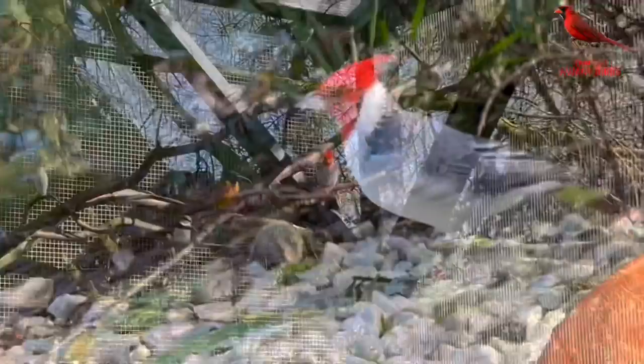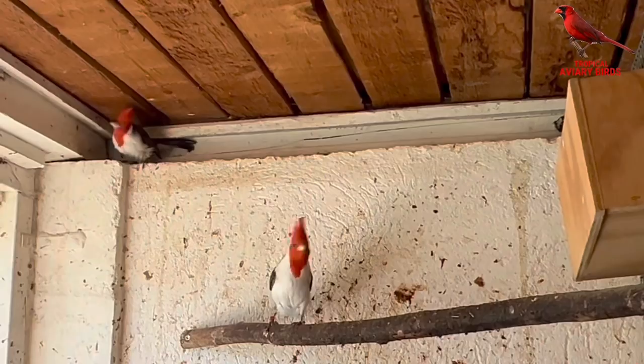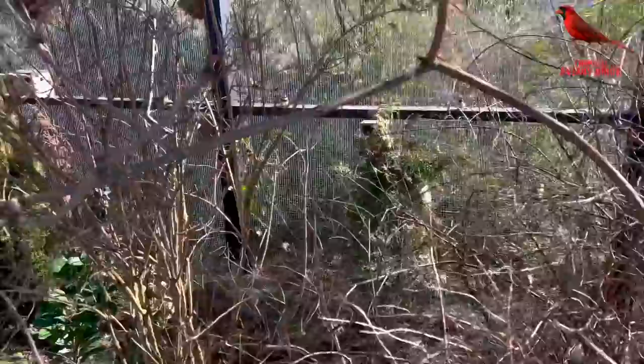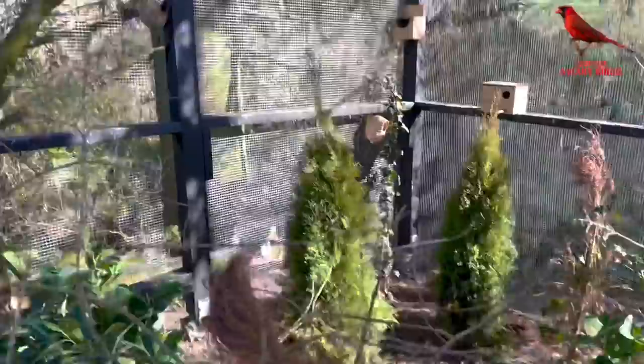Here again we have the red-crested cardinals — I have two pairs, one pair outdoors and one pair indoors. The indoor pair actually has three quite large chicks in the nest right now, and they will fledge within one week. The parents will continue to feed the chicks for ten days to two weeks, but they will start building a new nest and lay eggs again only a few days after these chicks have fledged.